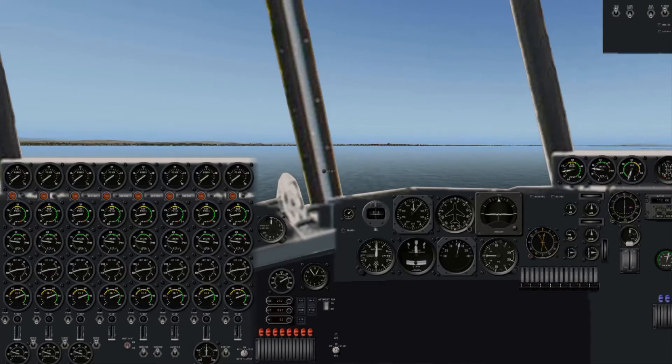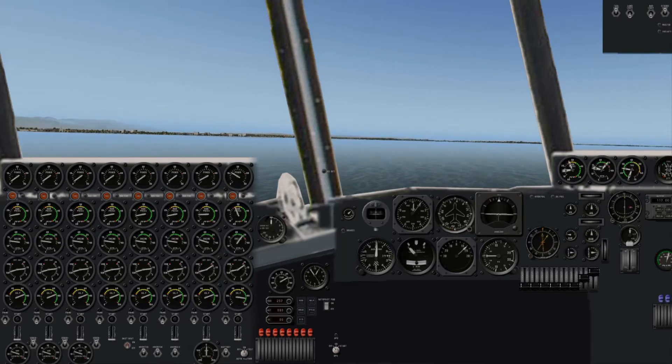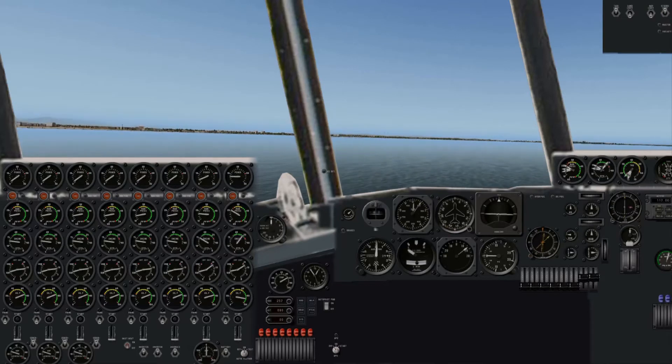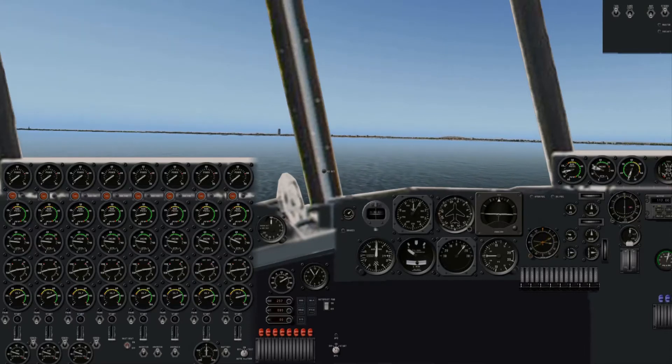Then Hughes orders the press off of his plane, and he turns back into the wind to begin run number 3. Note that I am using the outboard engines — number 8 and 7 — to help swing this plane around and line up with the wind. I did not see any provisions for a water rudder in the flight manual.